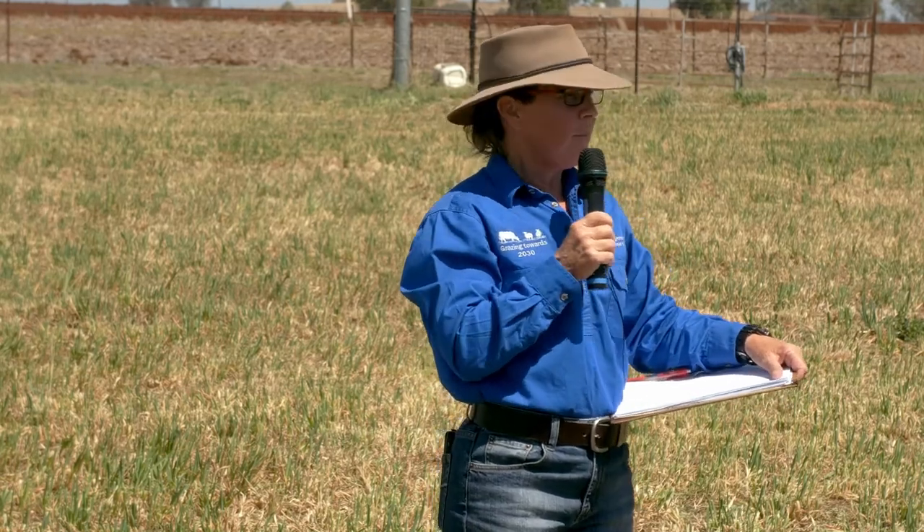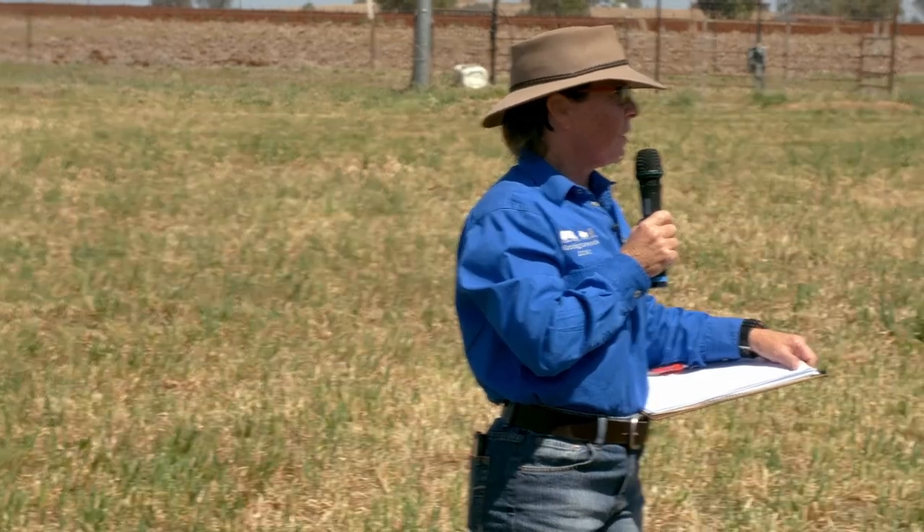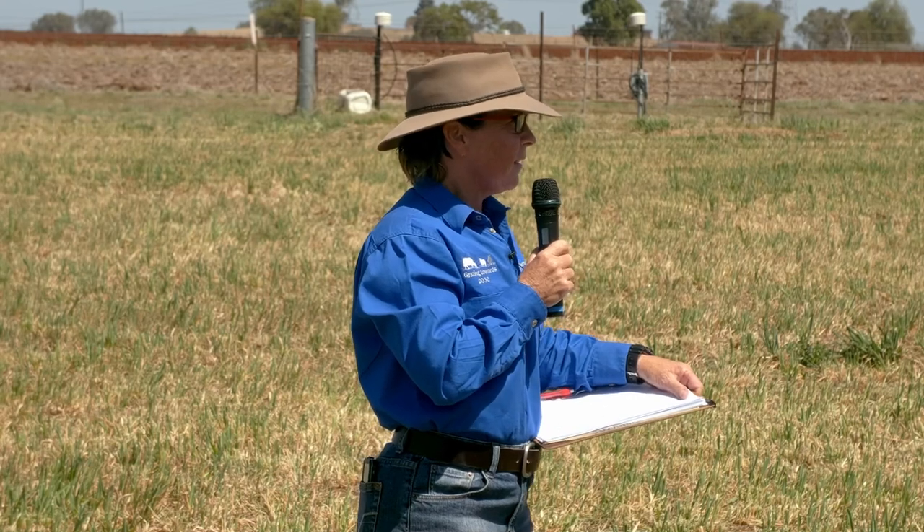Today I want to focus on the agronomy work, which is what you've got here behind me. We also have some on-farm validation — here we use a harvester to remove the bulk rather than grazing with animals, but we actually go out on producer properties to see what producers are doing, why they're doing it, the mixes they're using, and to monitor the animal production they're getting off those systems.